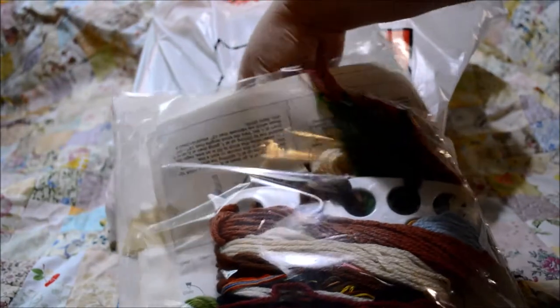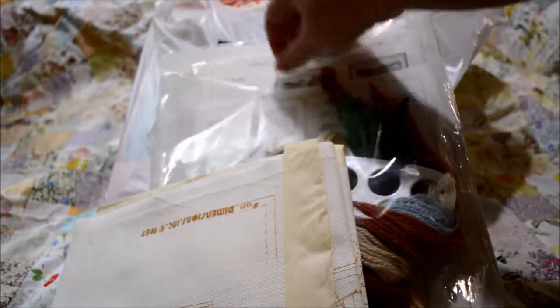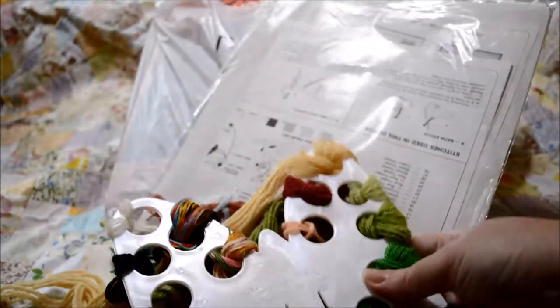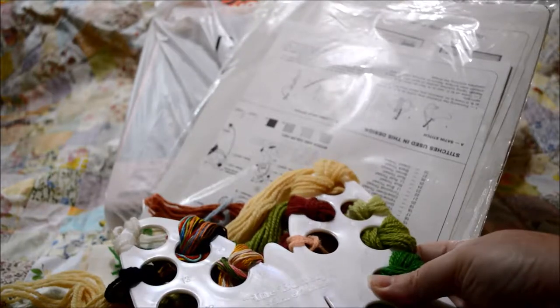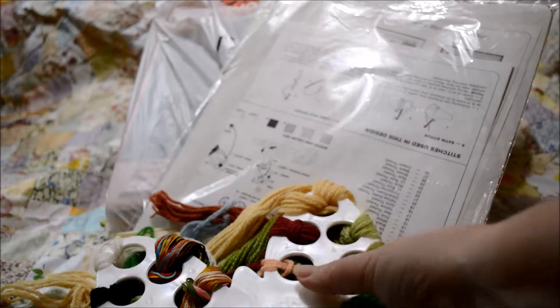The kit has been opened but no one had started it yet. There is masking tape around the edges — I'm going to have to peel that off and zigzag the edges — and then whoever the previous stitcher was had taken the floss and organized it on a butterfly yarn organizer. I think I may pull the yarn off of this and try using it for another project.